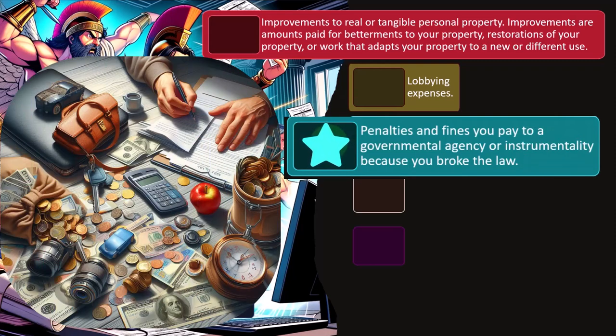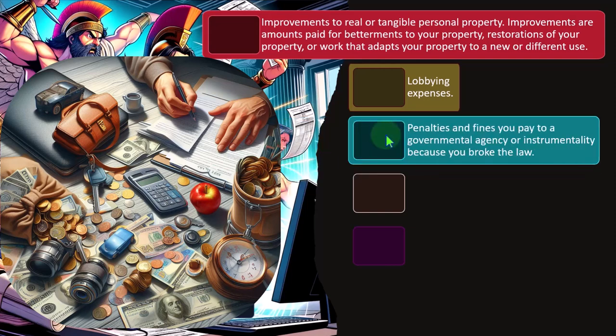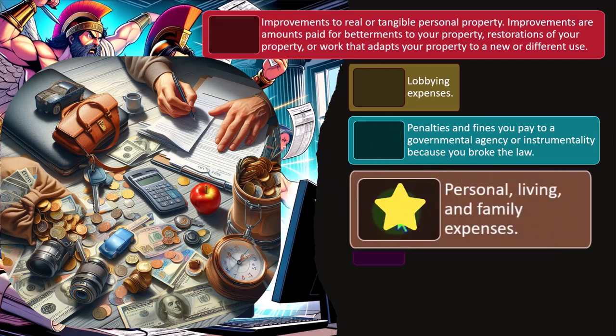Penalties and fines you pay to a government agency because you broke the law are not deductible. For example, if you don't pay taxes on time, the IRS will hit you with penalties and interest. You might try to deduct those expenses — and you may be able to deduct the interest, but not the penalties, because they're supposed to hurt. That's the point of the penalty: it's supposed to deter the behavior.